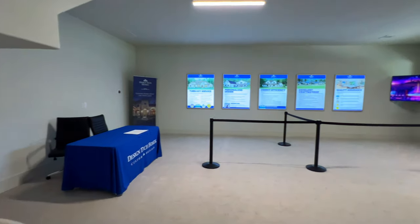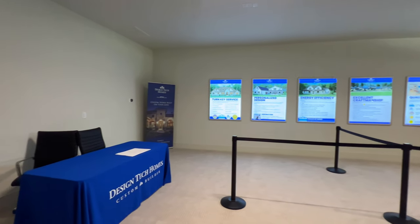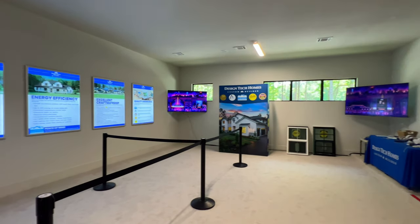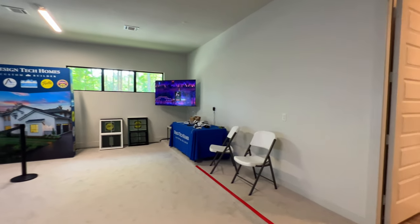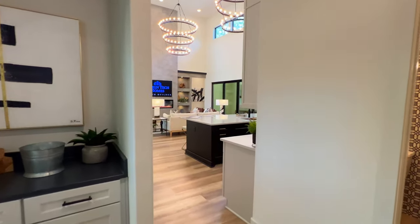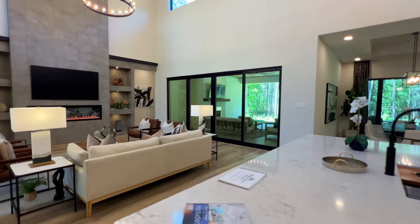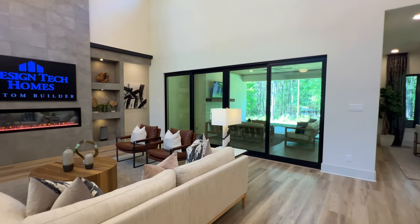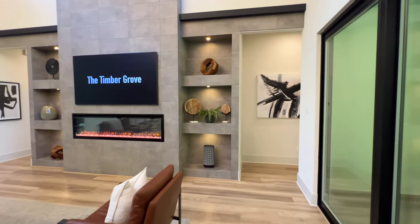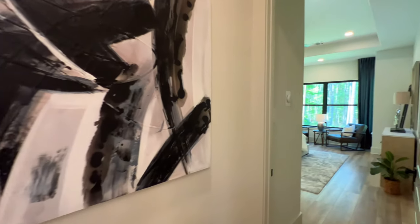Inside here, this would eventually be converted into the garage, but right now they're using it as a meeting room since this is a model house. The good thing is that this builder is building in other locations, so if you want to build somewhere other than Willis, you can certainly do so. This model really showcases what it could look like — the potential features and their style.